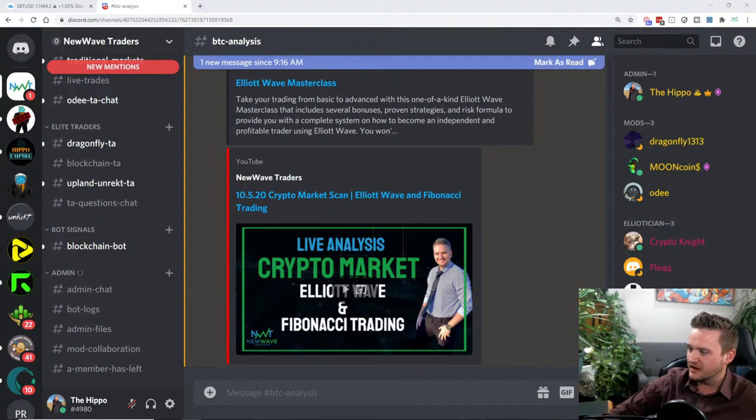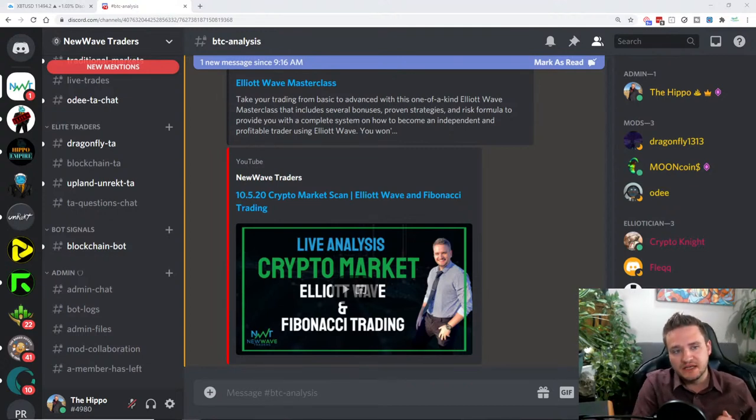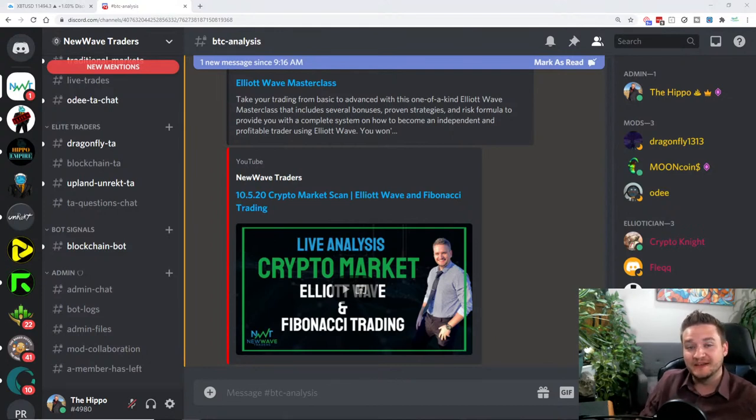Nicholas asks about XLM/BTC — we typically do just the USD pairs but we could sneak that in. What I'm going to do in this market scan is shrink it back a little bit. Normally we go over almost 16 to 18 different assets, but some are a little irrelevant, so we'll focus on the ones that actually look like they've got good trade setups. That way we keep it around an hour to an hour and 15 minutes.